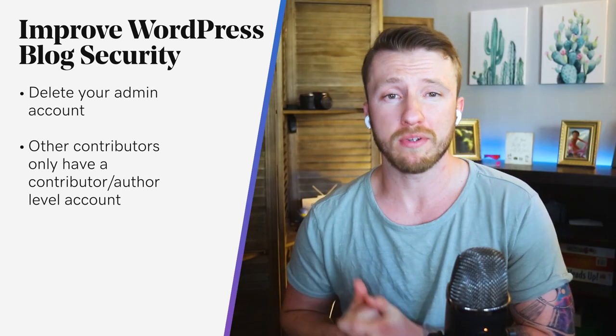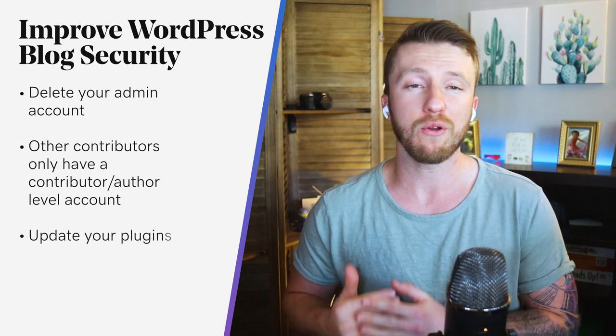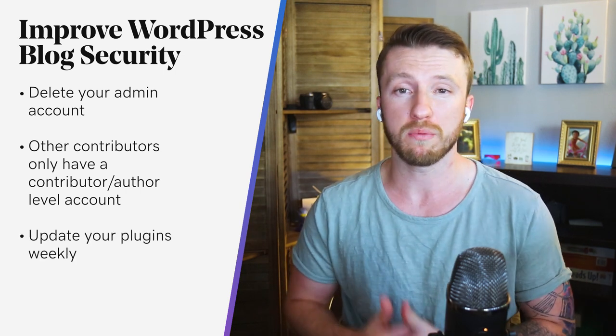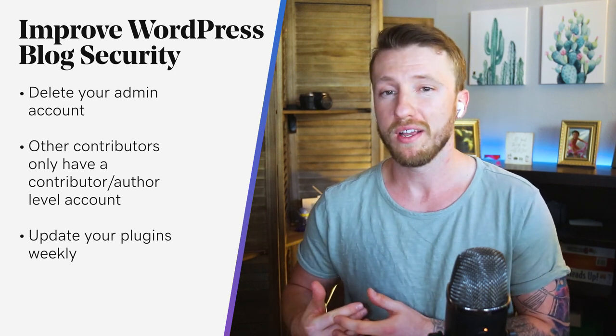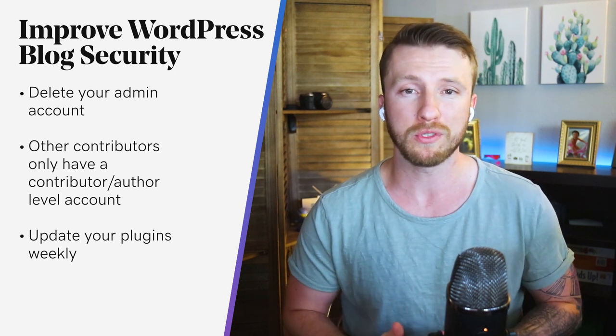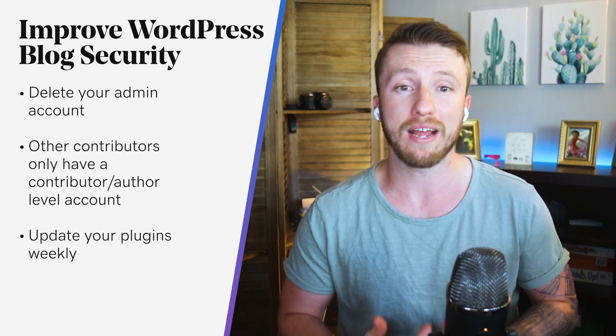This really should go without saying, but to get a jump on blog security, check at least once a week and update any old plugins immediately. Outdated plugins can sometimes be exploited by hackers, especially if those plugins have security holes in them. One reason plugin developers make updates is to plug these holes. But if you're still using a plugin that hasn't been updated in two years, you're at risk.